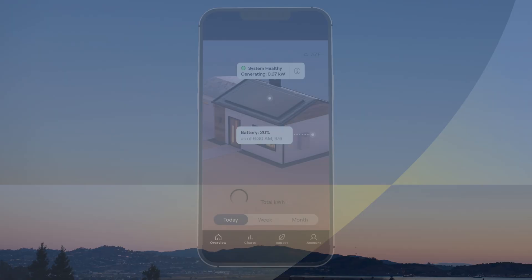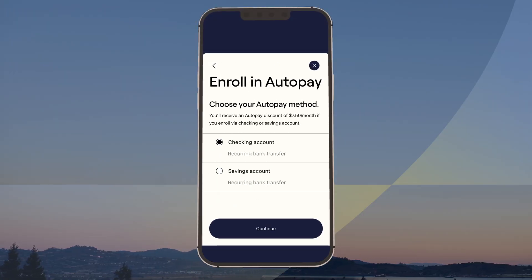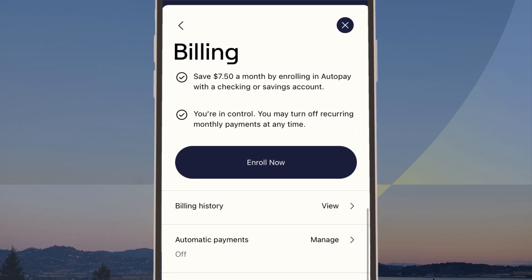Our new and improved Sunrun app is here! All your billing needs are at your fingertips. Enroll in Autopay for a monthly discount and peace of mind. You can also choose paperless billing if you haven't already.